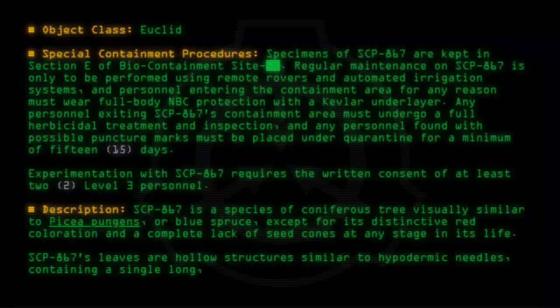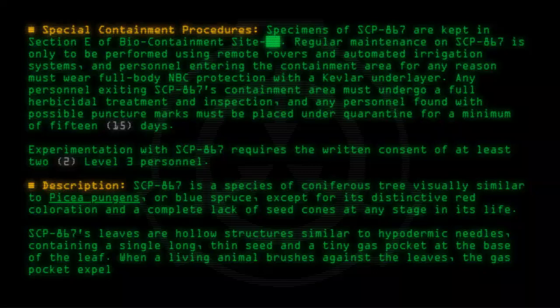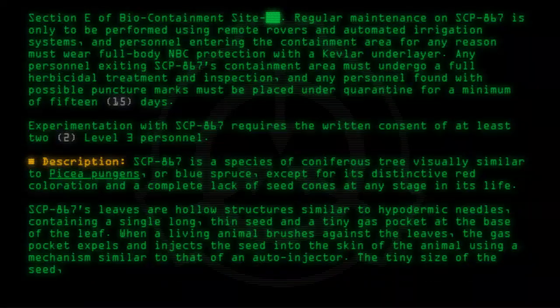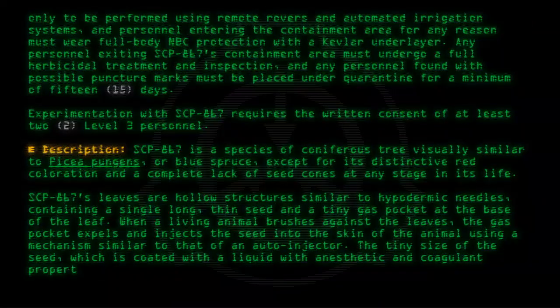Each leaf contains a single long, thin seed and a tiny gas pocket at the base of the leaf. When a living animal brushes against the leaves, the gas pocket expels and injects the seed into the skin of the animal using a mechanism similar to that of an auto-injector. The tiny size of the seed, which is coated with a liquid with anesthetic and coagulant properties, renders the injection essentially undetectable.